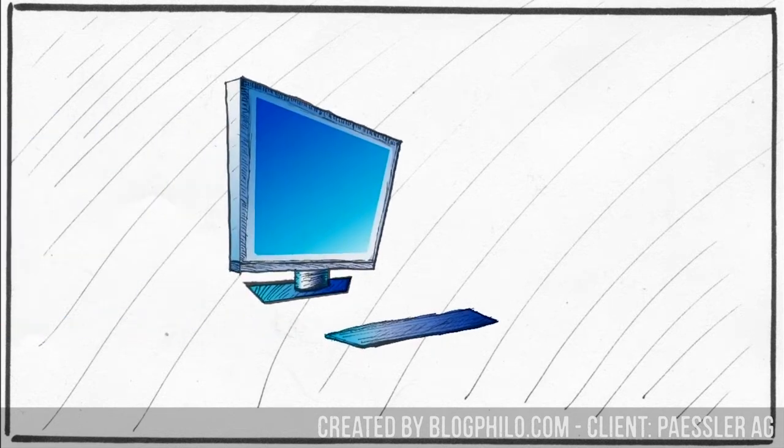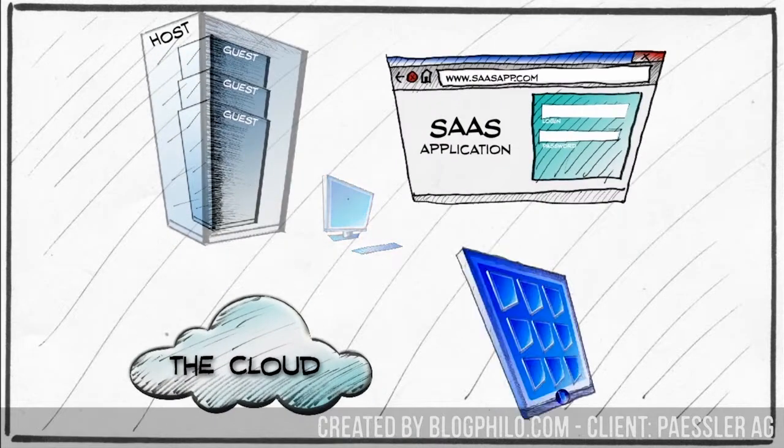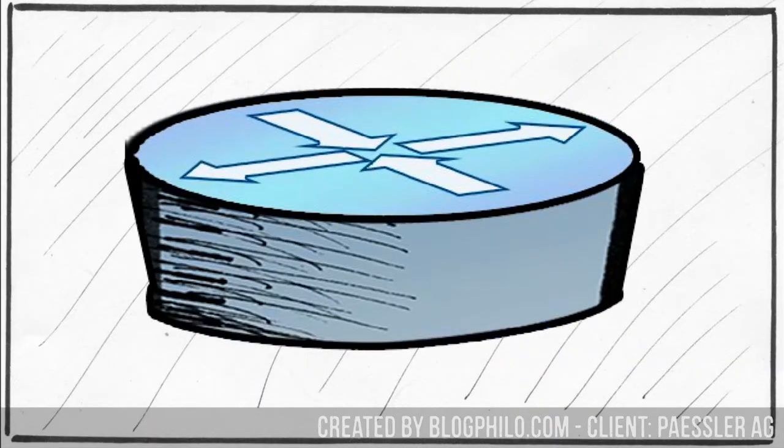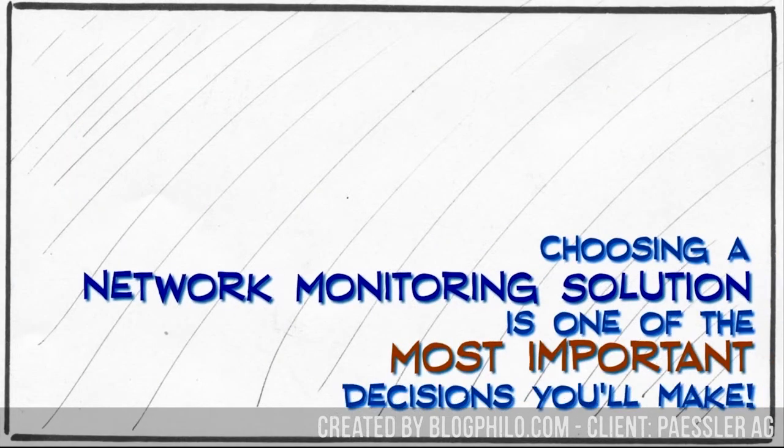When we think about mission-critical enterprise applications, we're not talking about desktop applications anymore. Between virtualization, SaaS, cloud computing, mobile computing — more than ever, your mission-critical apps are network apps. And that makes the biggest bottleneck to productivity the performance and availability of your network. So choosing your network monitoring solution is one of the most important IT decisions you'll ever make.